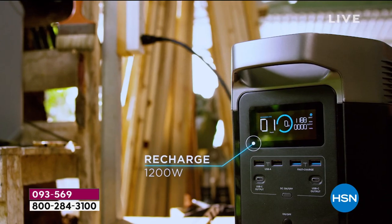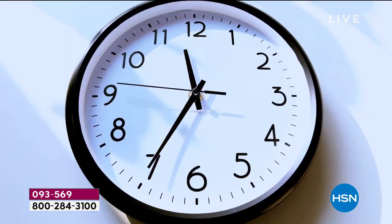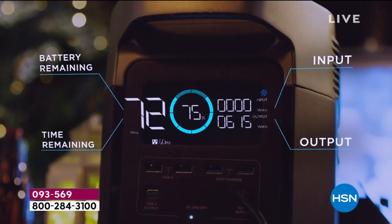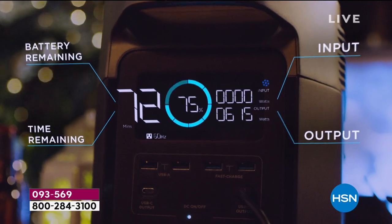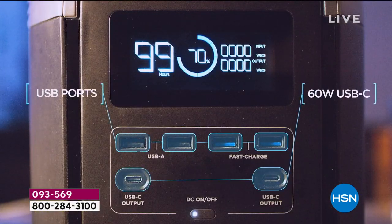I'm not telling you that a gas generator is bad. I'm just saying, have you ever tried to deal with one of those? They are a combustion engine like your lawnmower — pull start, pull start, electric start, whatever it is. They're going to take forever to get going. This is instant power whenever you need it.